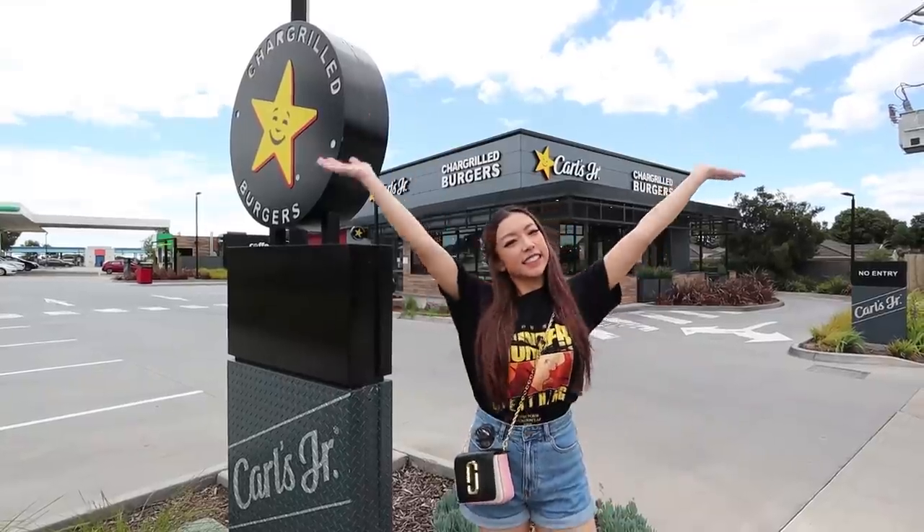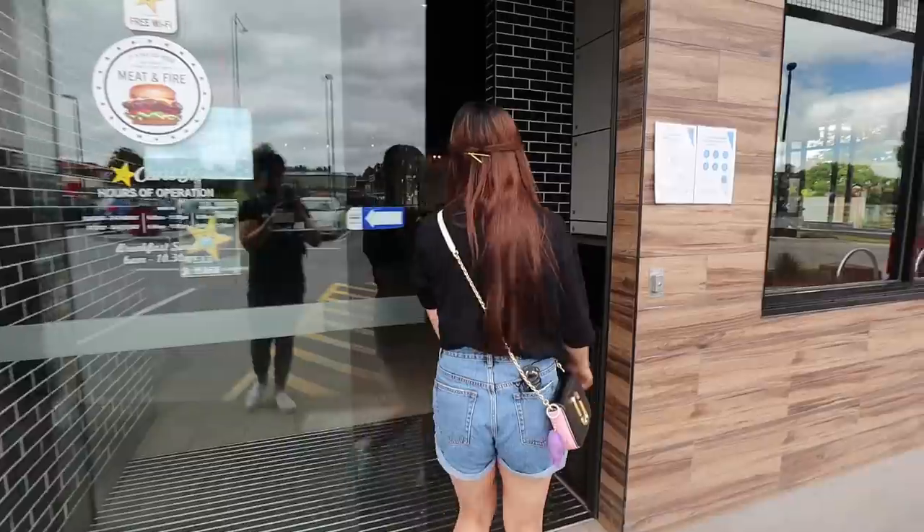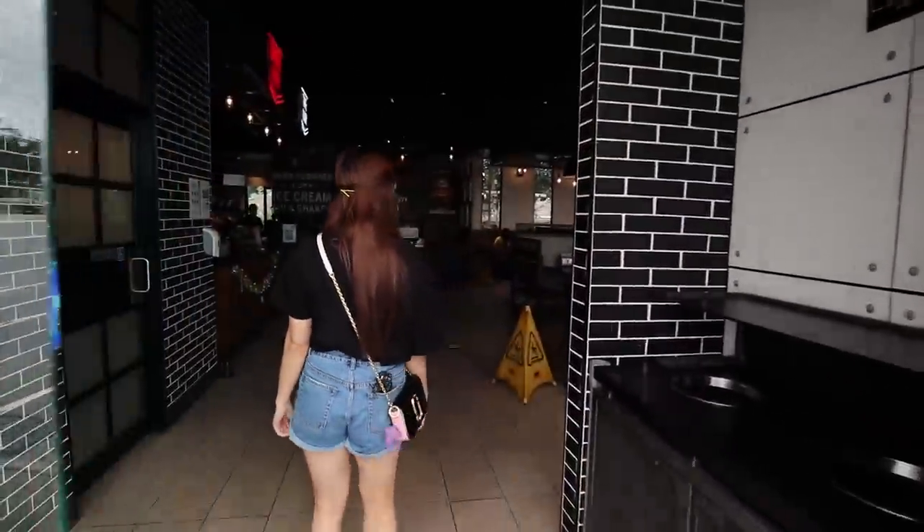Do they have hot dogs? There's only one way to find out. Carl's Jr., let's try it - our first time at an Australian Carl's Jr.